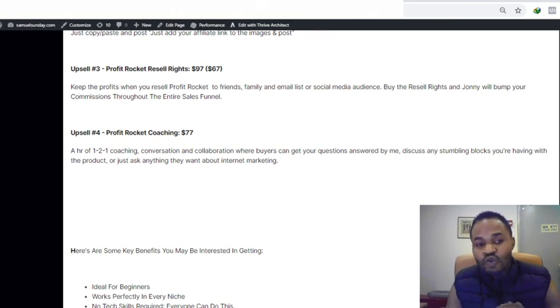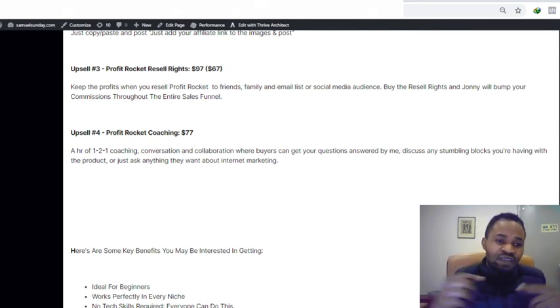Upsell number four is Profit Rocket Coaching — a one-on-one coaching session with the vendor for $77. Also worth mentioning: Johnny Rose, the creator of this product, is a member of the Ministry of Freedom, and I am also a member. The Ministry of Freedom shows you how to become a vendor so you can create your own product and attract affiliates to promote it — you keep 50% commission while your affiliates keep 50%. It's a full mentorship and one-year support program. I've dropped the link in the description if you want more details.